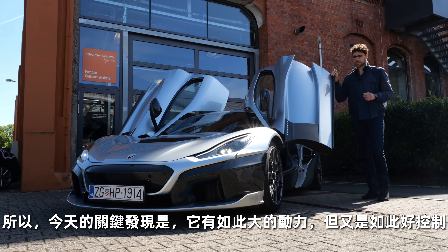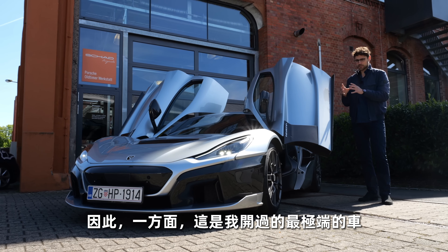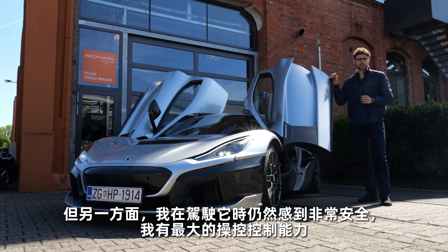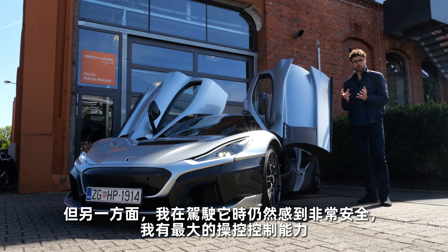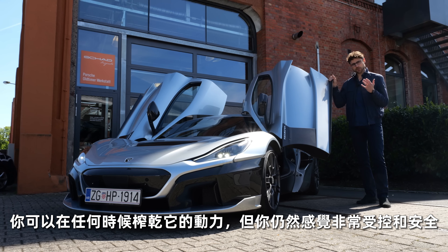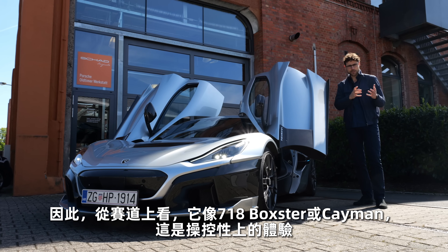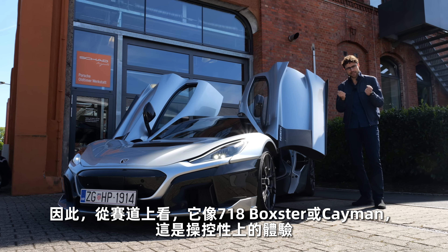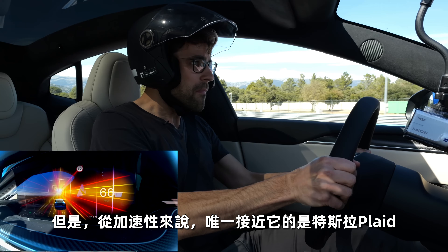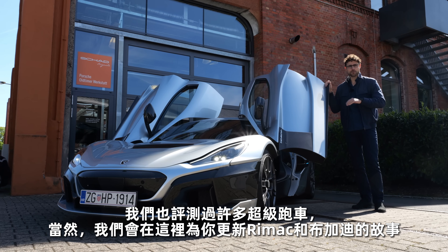My key finding for today: it has so much power but it is so well controllable. On the one hand, this is the most extreme car I've ever driven. But on the other hand, I still felt so safe while driving it and had the greatest handling control — this is the key thing about this vehicle. You can basically floor it at all times, but you're still in control and still safe. Track-wise, handling comes close to a 718 Boxster or Cayman. But acceleration-wise, the only thing that came close was the Tesla Plaid recently. We'll keep you updated with the story of Rimac and Bugatti.